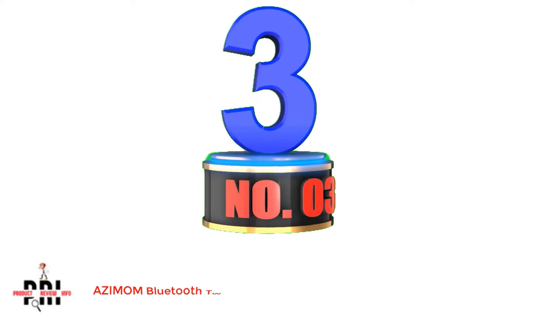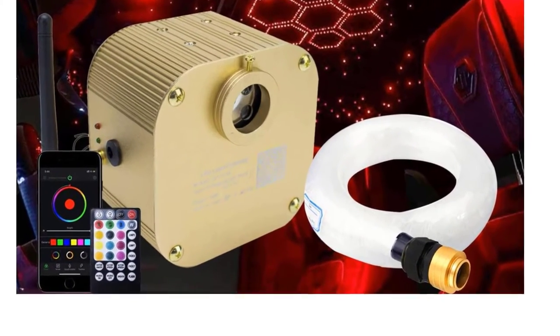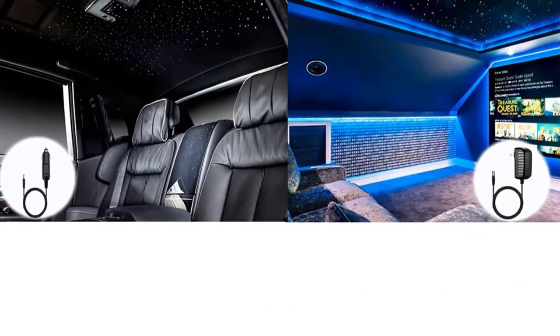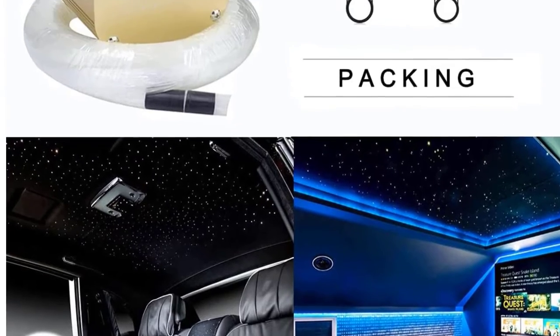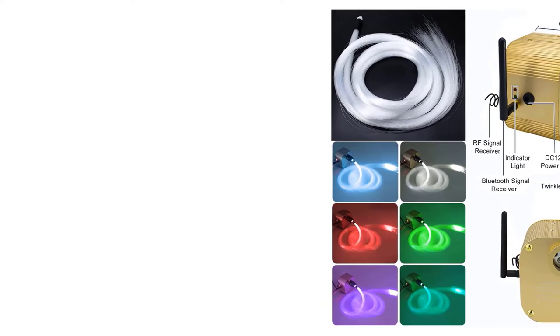Number 3: Azimum Bluetooth Twinkle Fiber Optic Lights. While there might be many brands of fiber optic lights out there, Azimum is known for offering highly powerful options which are also equally reliable. Azimum's fiber optic lights are the most powerful option on this list. With its 550 light pieces, you can expect an excellent star effect, along with high brightness output from these 16-watt fiber optic lights.